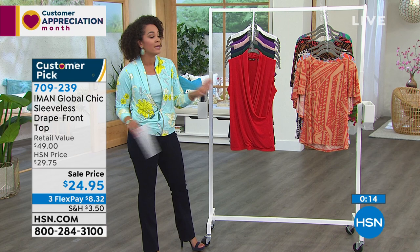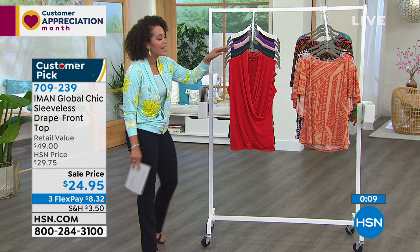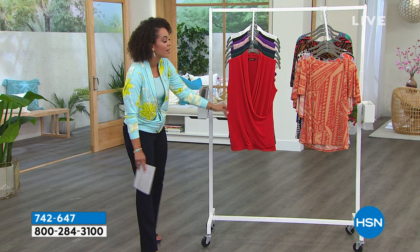Size on this is extra small to 3X. Also machine wash, tumble dry — easy care, easy wear. The sell price will not last. Several dollars off — $8 and some change on any debit or credit card. Many colors to choose from. 709-239. Our phones are still really, really busy, so hsn.com is always your best bet.